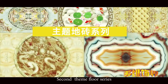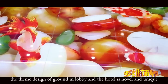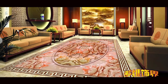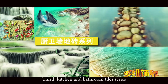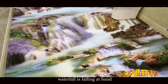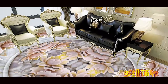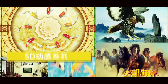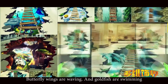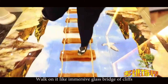Second, themed floor series — floor painting of bedroom and living room is lifelike, and themed design of ground in lobby and hotel is novel and unique. Third, kitchen and bathroom tile series — experience dolphins swimming under the foot and a waterfall falling at hand. Fourth, 3D dynamic series — butterfly wings are waving and goat fish are swimming. Fifth, suspended bridge series — walk on it like an immersive glass bridge of cliffs, and it can be used in the central aisle of shopping malls for attracting eyeballs of customers.